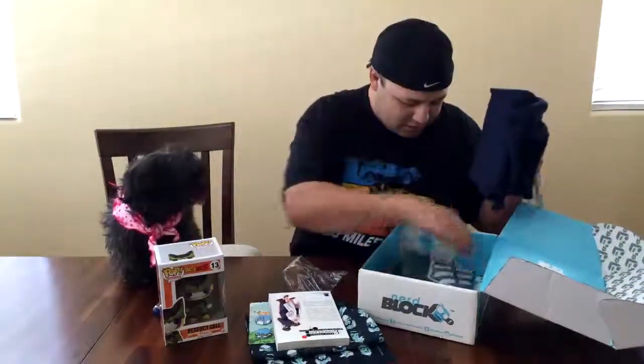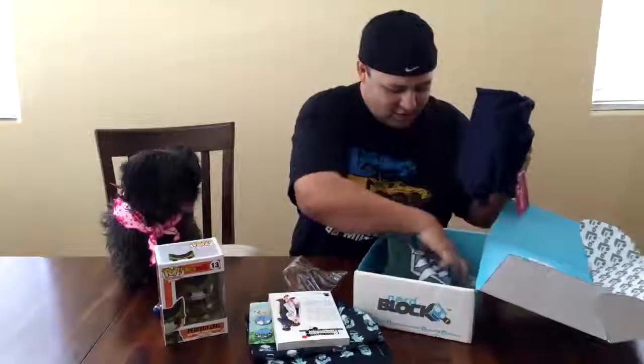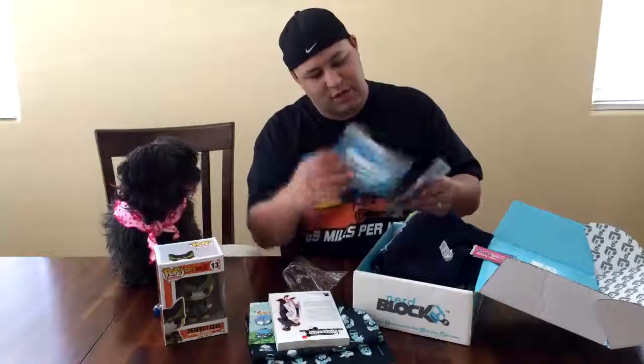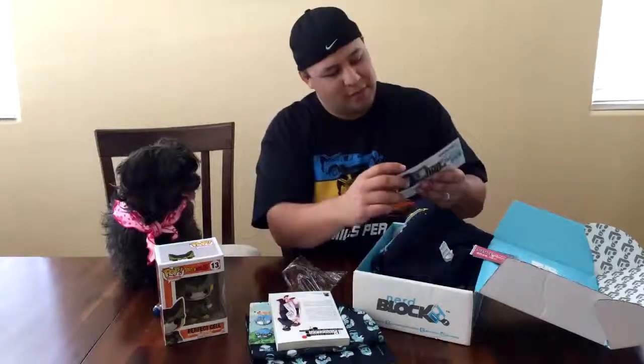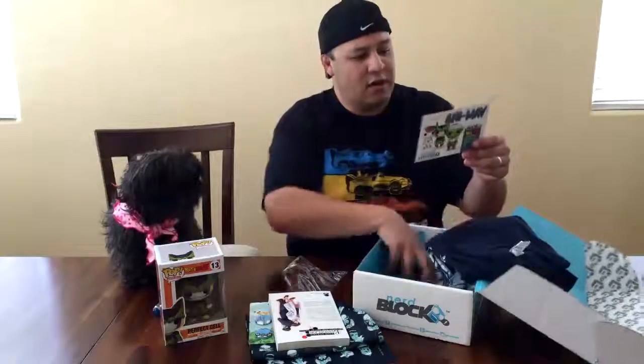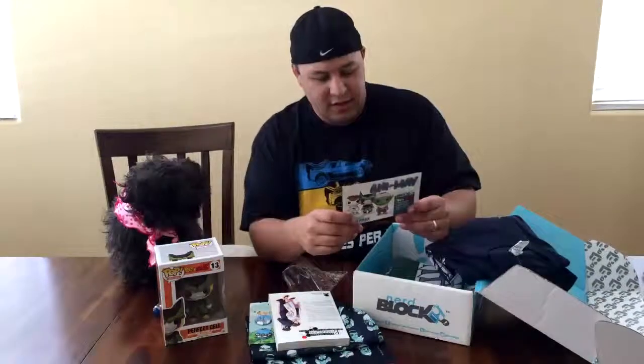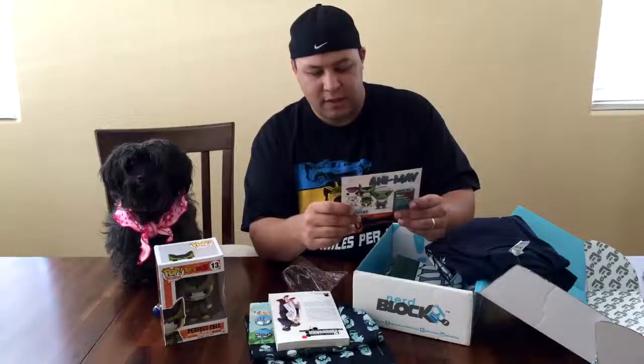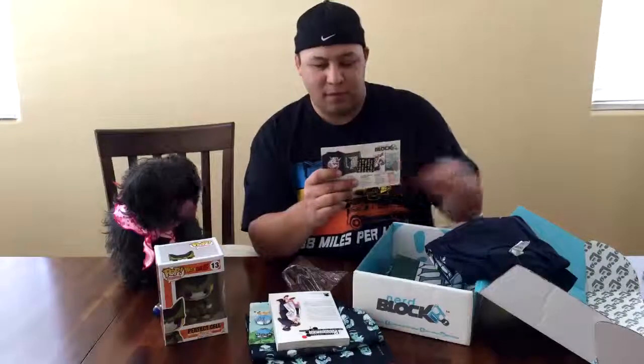Last but not least, we have a couple brochures. This tells a little more about what's in the box. We have the Attack on Titan Cinch Bag, the Cowboy Bebop Bandana, the Evangelion Manga, and the Totoro buttons. So yeah, seeing this is all anime themed. I love the fact that it's Dragon Ball Z because that's the one I do watch.